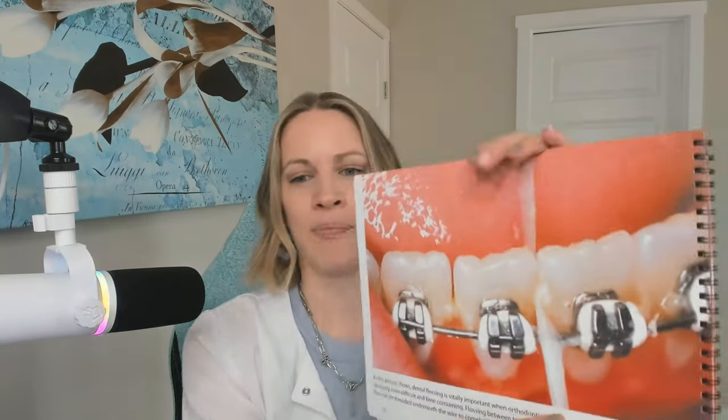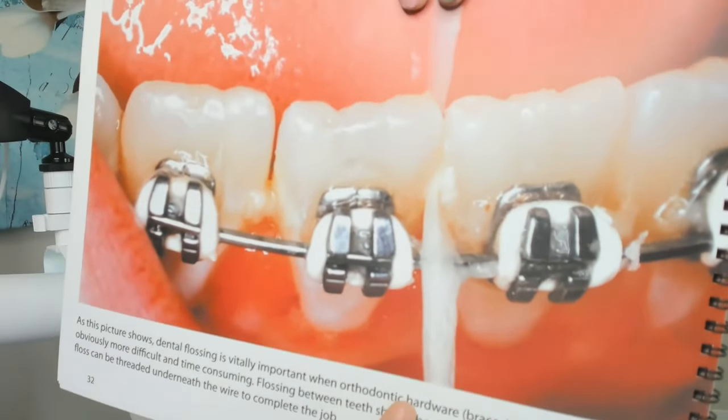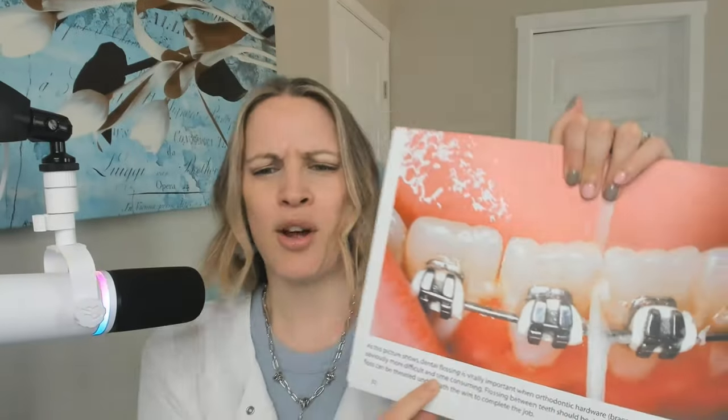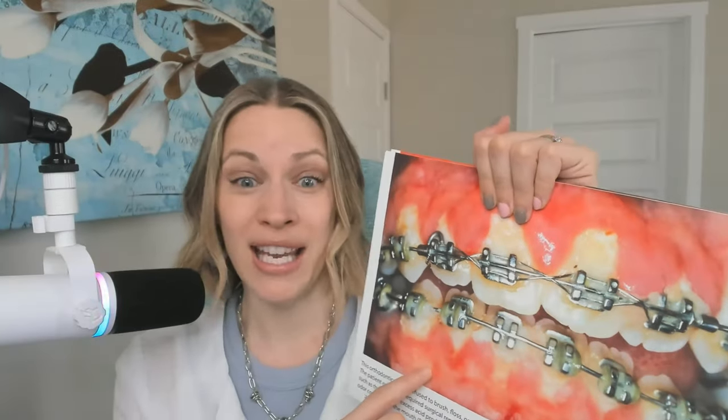I'm kind of flipping through the book right now. As an example, this is showing braces and how there's plaque in between the teeth — just kind of show them things like that. Then maybe if they can handle it, go a little bit more and say, 'This is what can happen — look at how the gums are super puffy.' Not good. So be careful showing patients these.